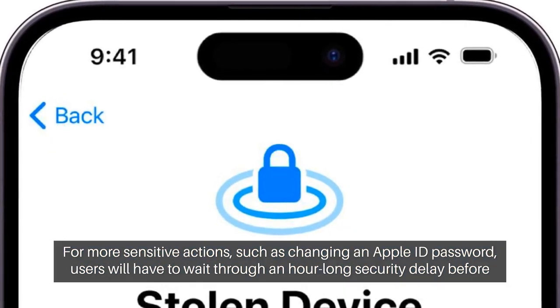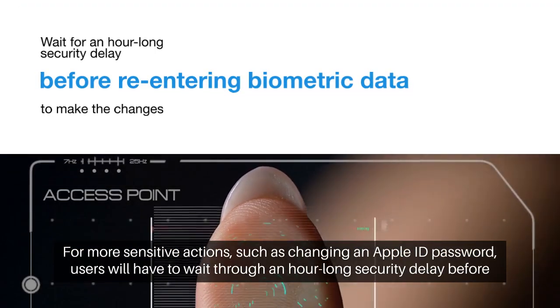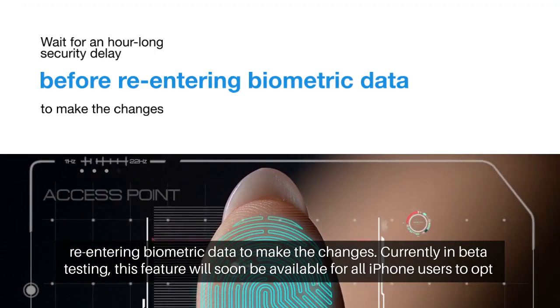For more sensitive actions, such as changing an Apple ID password, users will have to wait through an hour-long security delay before re-entering biometric data to make the changes.